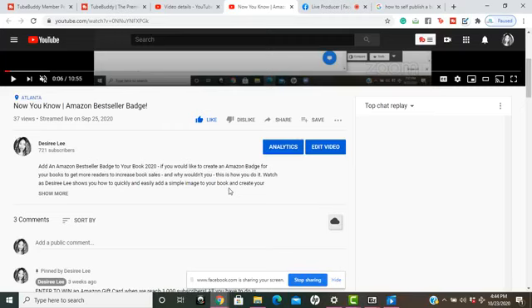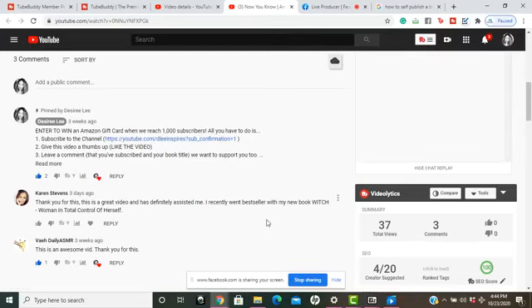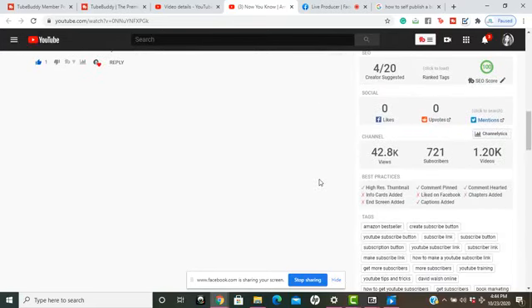I'm getting people I'm not familiar with finding my videos — TubeBuddy is allowing me to reach a target market and new people I wouldn't be able to reach through the regular social media algorithm. To me, TubeBuddy breaks the algorithm, because the algorithm is mainly for the viewer, not the business owner or video creator.